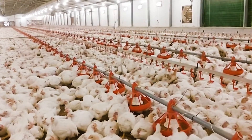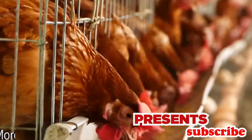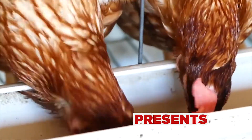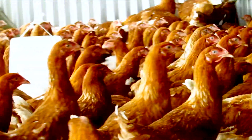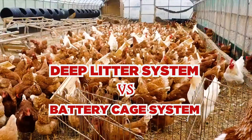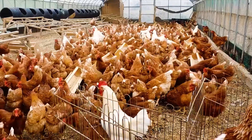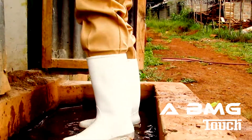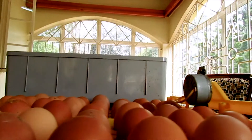Welcome again, my viewers. I've prepared for you eight advantages and disadvantages of both battery cage system and deep litter system. I believe by the end of this video you'll have gained some skills on how either to run battery cage system or deep litter system. Personally, from experience, I prefer deep litter system and you will know why. Without wasting much time, let us start.